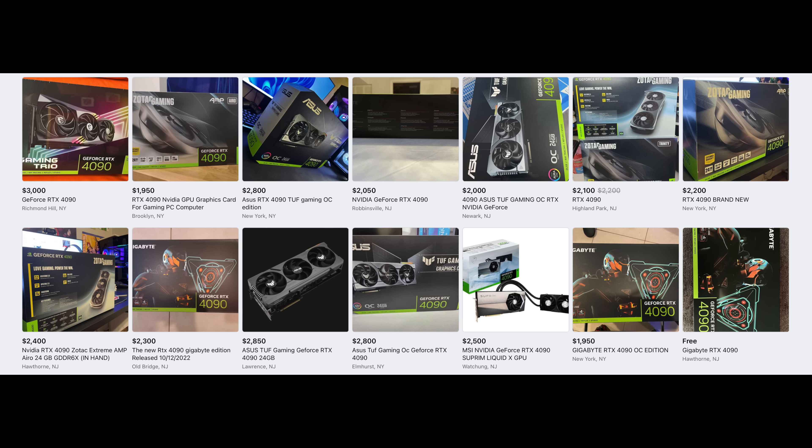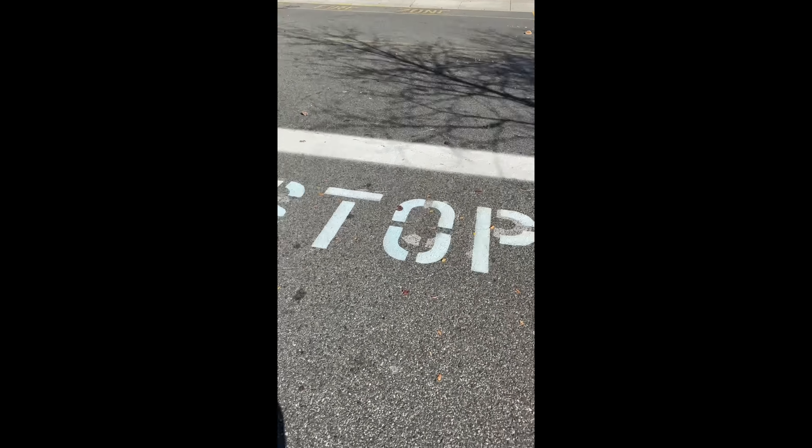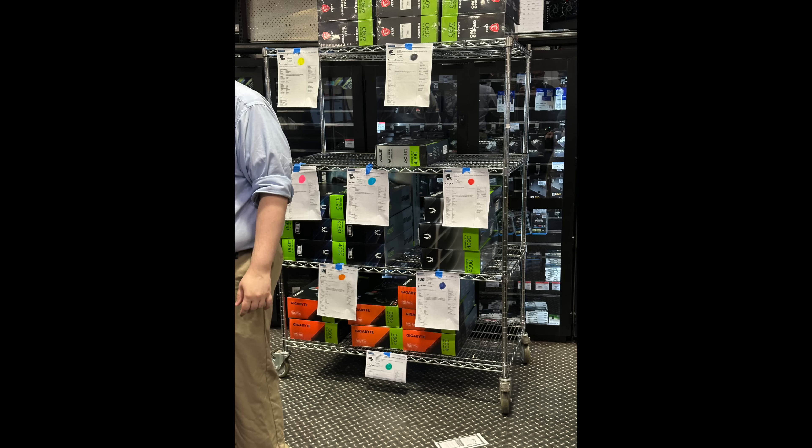With new GPUs coming out this fall from both Nvidia and AMD, today I'm going to show you the best ways to make sure you're able to get one at MSRP. That way you don't have to deal with scalpers. This has come back again with the RTX 4090 — people are selling it for almost double the price on online marketplaces.